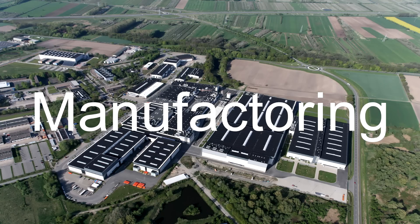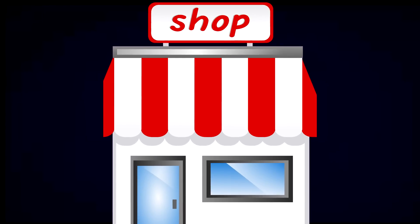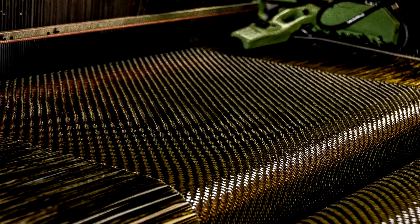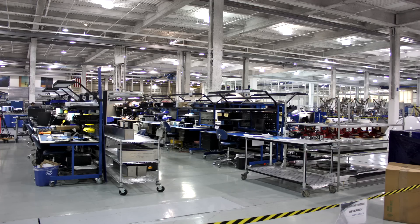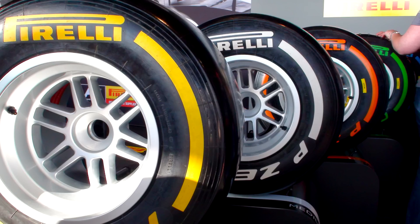Next up is Manufacturing. There's not really a parts shop where you can go and ask for a Formula 1 carbon fiber rear wing. Teams have to manufacture every bit of the car. It's hard to imagine all of the machines, ovens, and hours that go into making these parts — exceptions generally being the engine and the tires. Many teams have an engine supplier, and Pirelli is the official tire supplier.